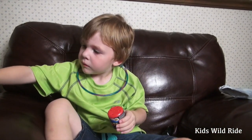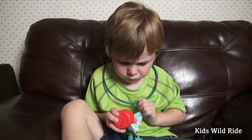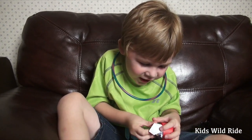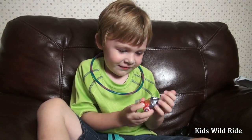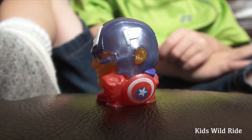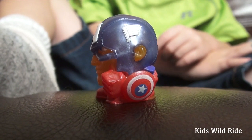It's a Marvel Mashem! Good job! Oh, what is it? Captain America! It's a squishy, it's a Mashem. Very cool - he's holding his shield and he's got the cool helmet on.